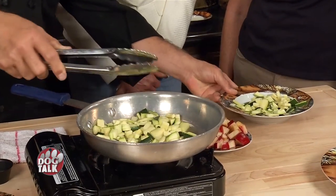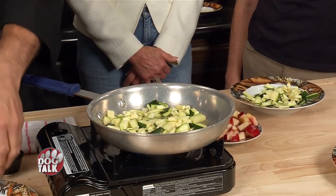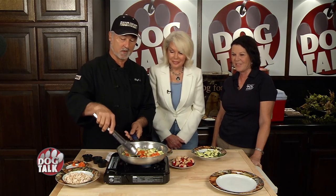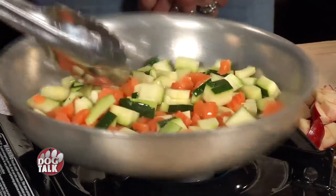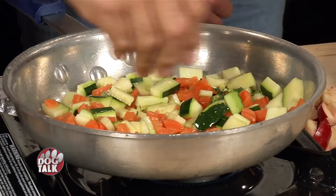Let's get started. We're going to start with our vegetables — this is zucchini. I love zucchini. And then we're going to get some carrots. We'll do our uncooked vegetables first, of course, and put those in. Now, anybody can do this at home. It's really easy. We've even had young girls on the show teaching them how to cook for their dogs, and it's really not rocket science.